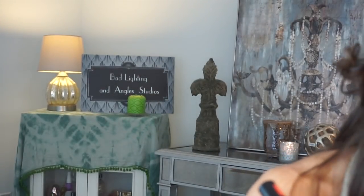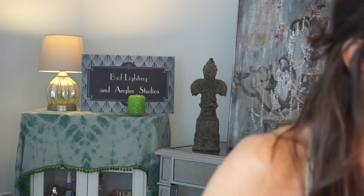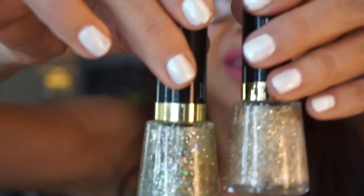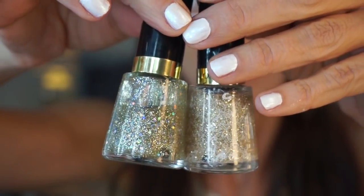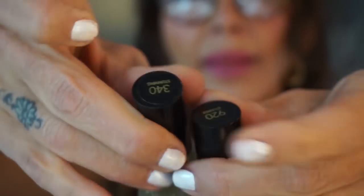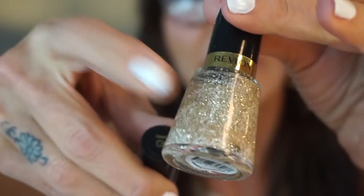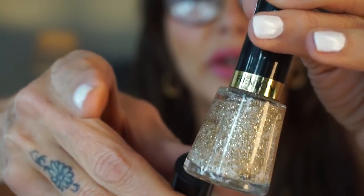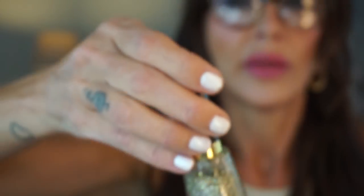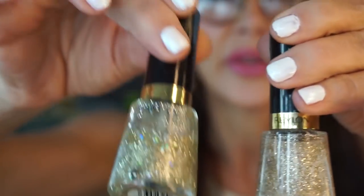Here's another sparkle called 'Stunning' — not to be confused with 'Stunner.' So this one's 'Stunning' and that one's 'Stunner.' I think I'm going to redo my nails white with this sparkle over the top. That one's got a green cast to it next to 'Stunner,' right?